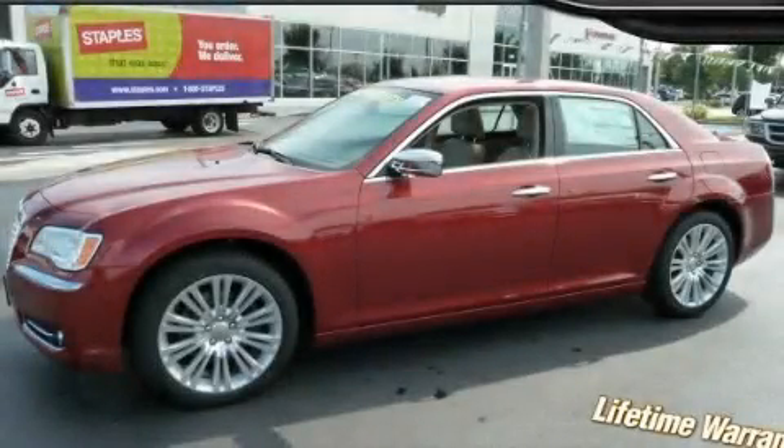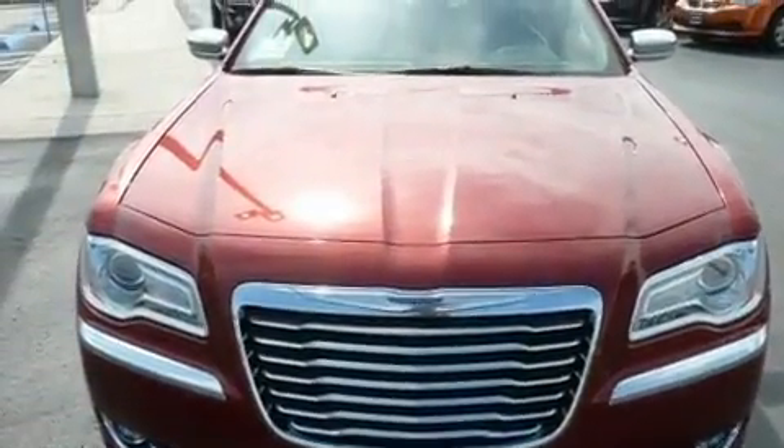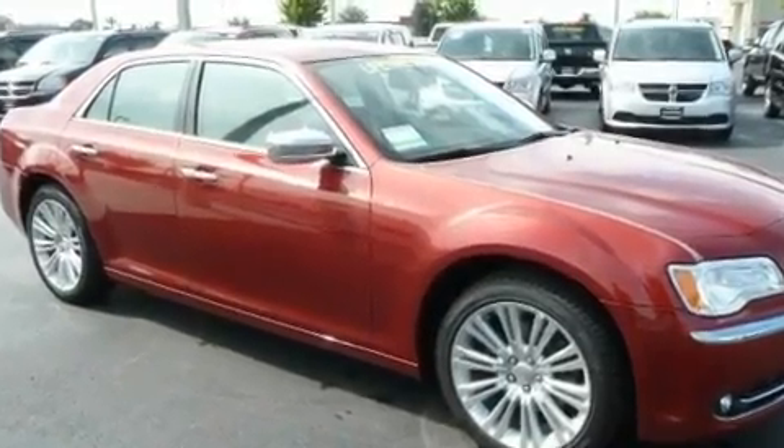This is a brand new 2011 Chrysler 300, a luxurious package designed with the finest elements in mind. It features a 5.7-liter eight-cylinder engine and an automatic transmission.